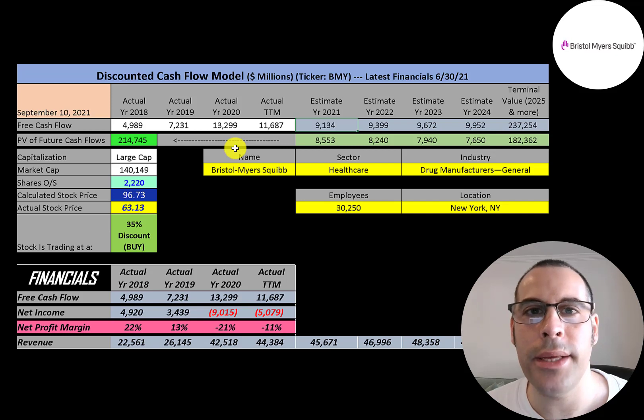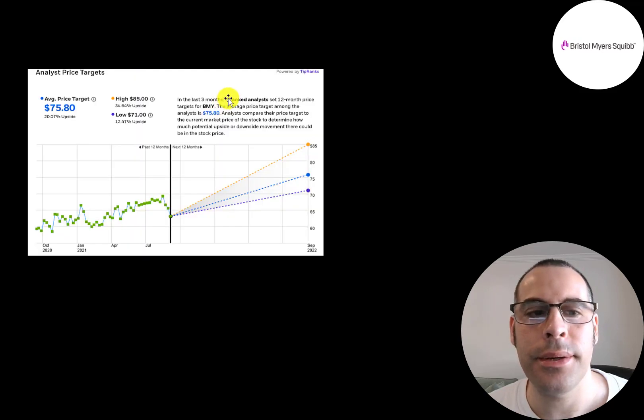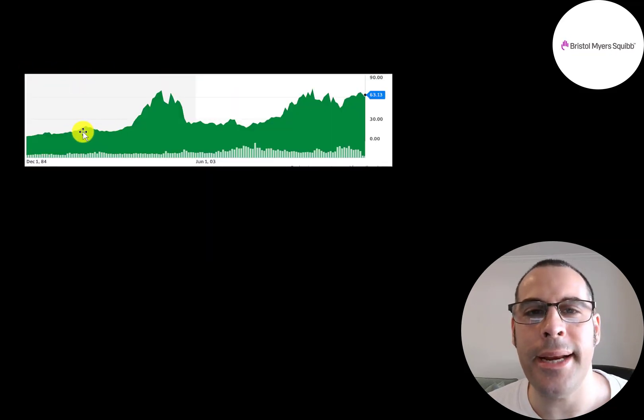The stock seems really undervalued. Simply Wall St. has it at $197 a share, calling it 68% undervalued. Seven analysts price the stock with an average price target of $76. Looking at the historical chart since 1984, the stock did well from 1997 to 2001, dropped during the dot-com boom, stayed steady through the 2008 Great Recession, shot up to about $70 a share, and has been pretty flat since then. There was a dip in the COVID crash but it recovered.